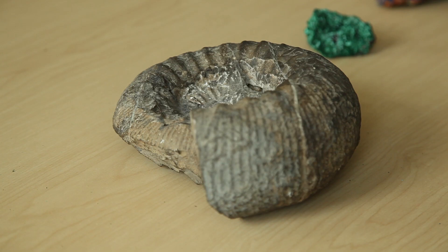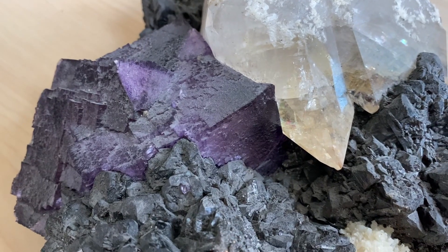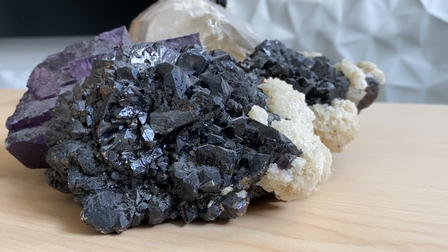This one is the azure, malachite, ammonite, hemimorphite, lucite. The white one is the calcite, the purple one is the fluorite, and the gray one is the sphalerite.